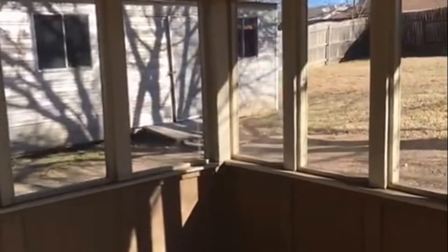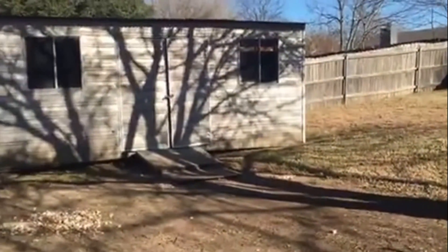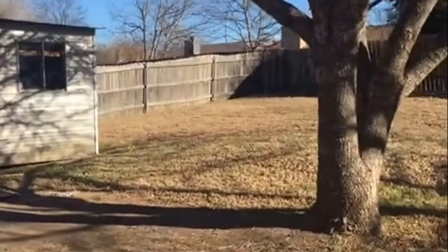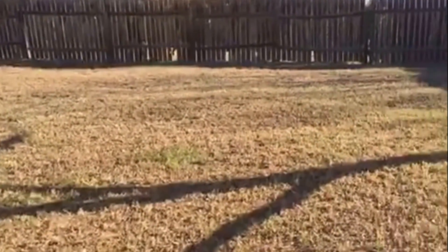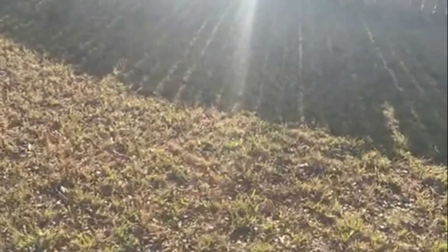Going out back, you do have a screened-in porch. You have a big backyard, lots of space, and you also have a shed that is usable. And that completes our video tour for 4902 Brookhead Lane. Thank you.